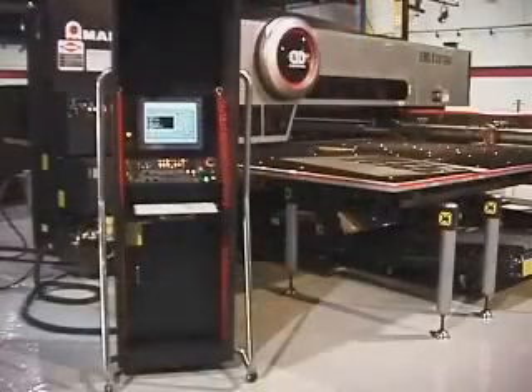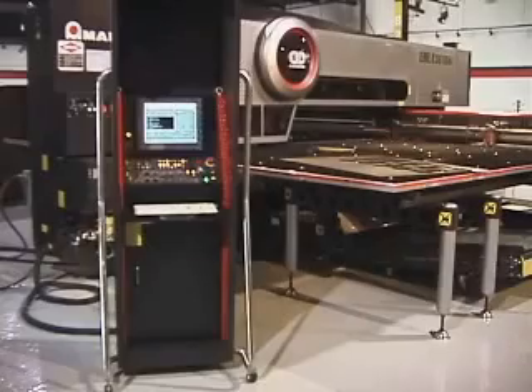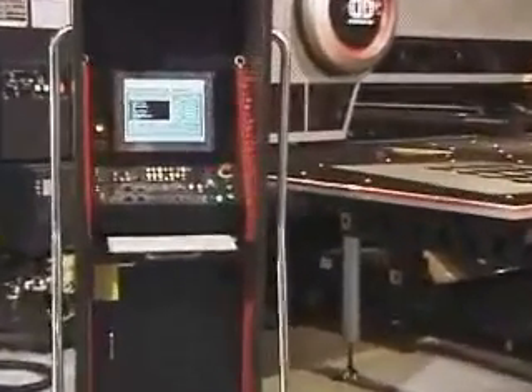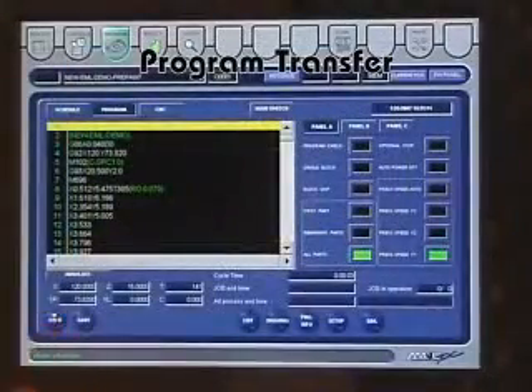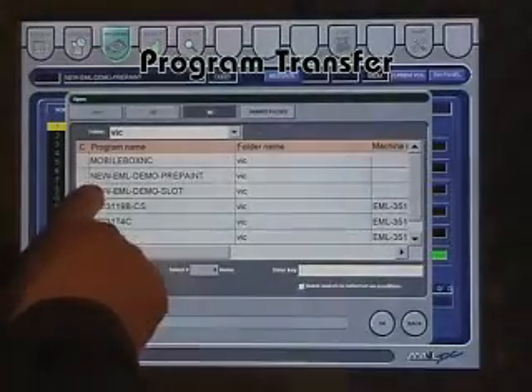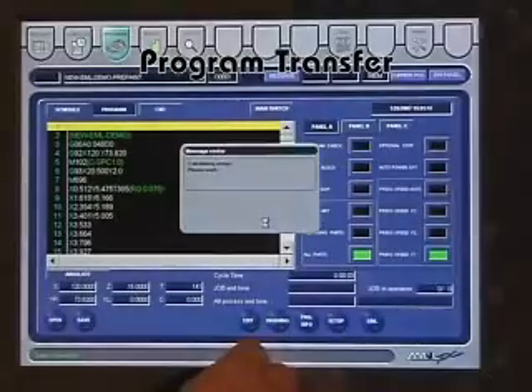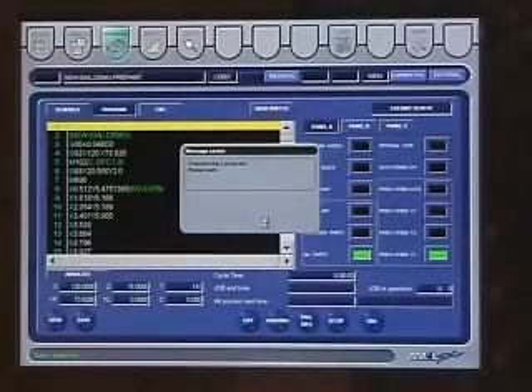The Amada AMNC PC-based control puts the power of the entire system in one place. The icon-driven touch screen and full-sized keyboard make navigation and input simple and easy. By linking the control to your company's network, you can easily transfer programs, email notifications, or even operating data. It can even be set up in a wireless environment.